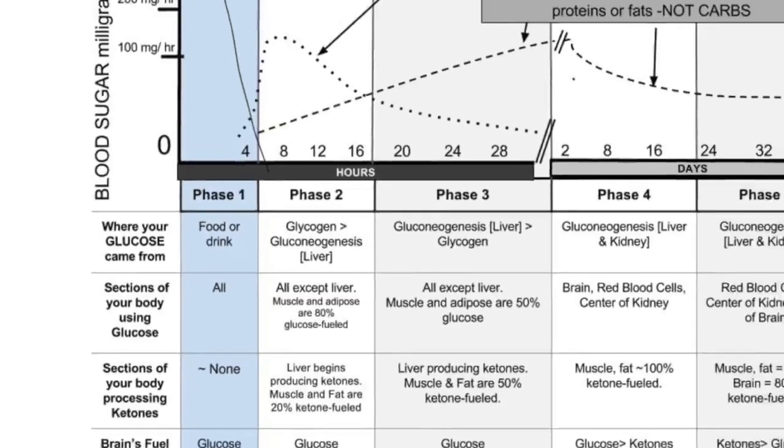If you choose to eat again at the four-hour mark, you will start phase one right back over again. Most patients go through phase one three to four times a day, depending on how many times you eat. Phase one can last up to four hours, but if you have a snack at two hours, you start phase one over again. In phase one, your body is running completely off of glucose. This study was built on patients who had not seen ketosis in months or years. The brain, along with the rest of the body, is running simply on glucose.